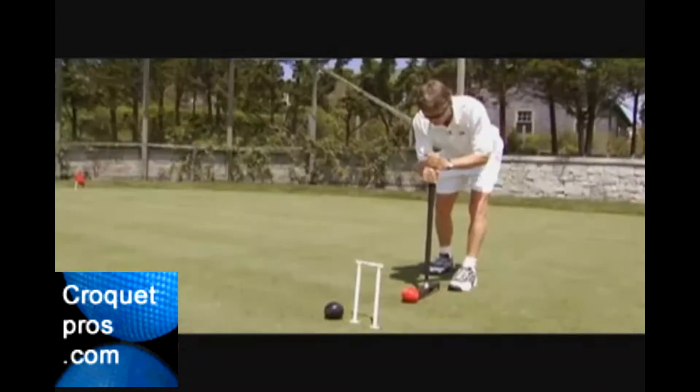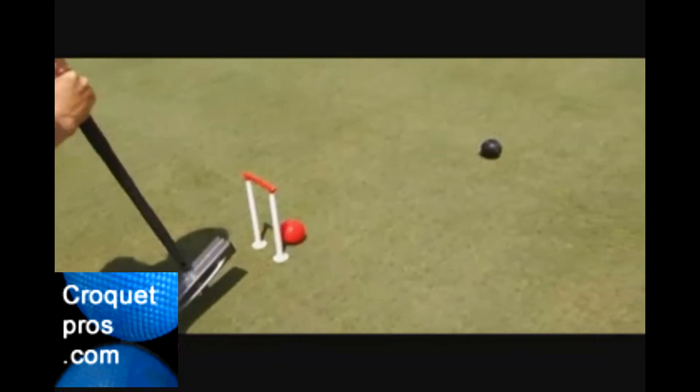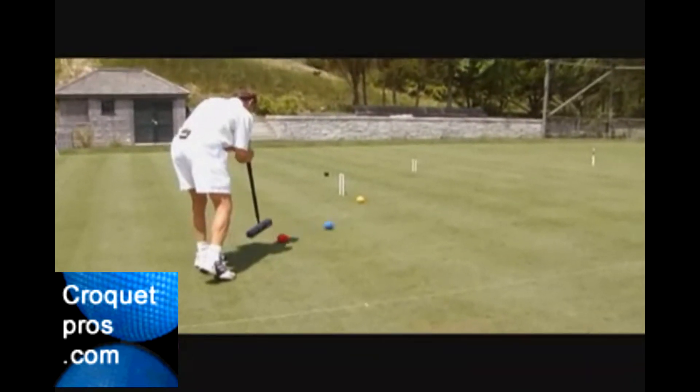Croquet originated, they think, over in Normandy and went across to Ireland at the start. The shepherds played with what they called the crochets — big long hooks that they used for putting the sheep back in order.